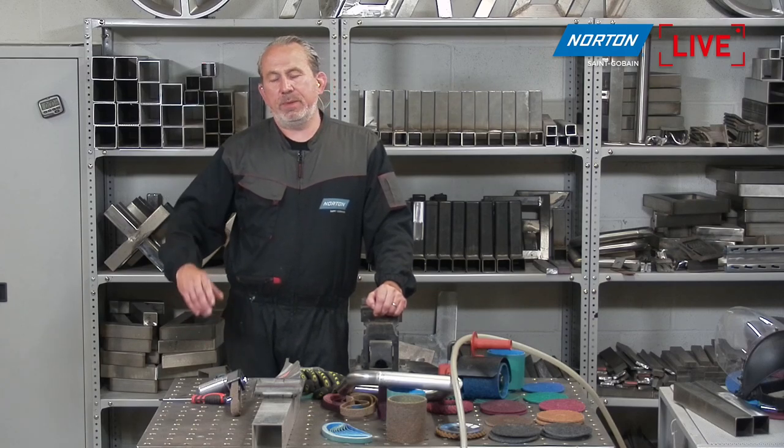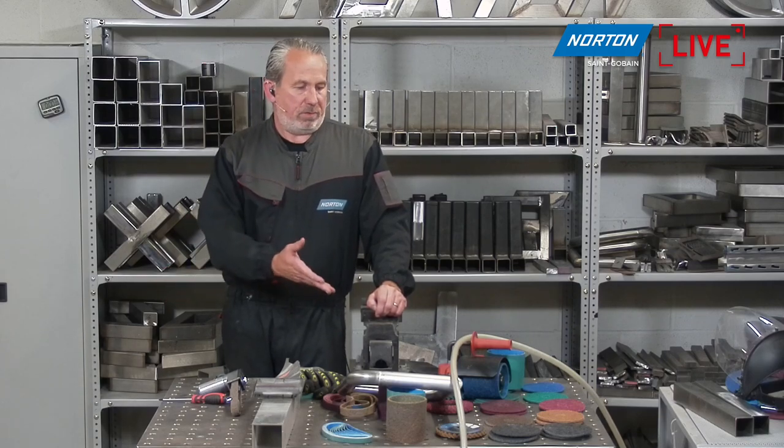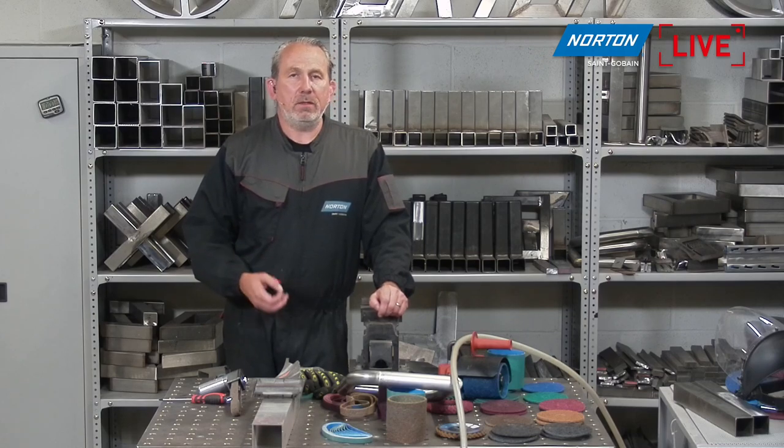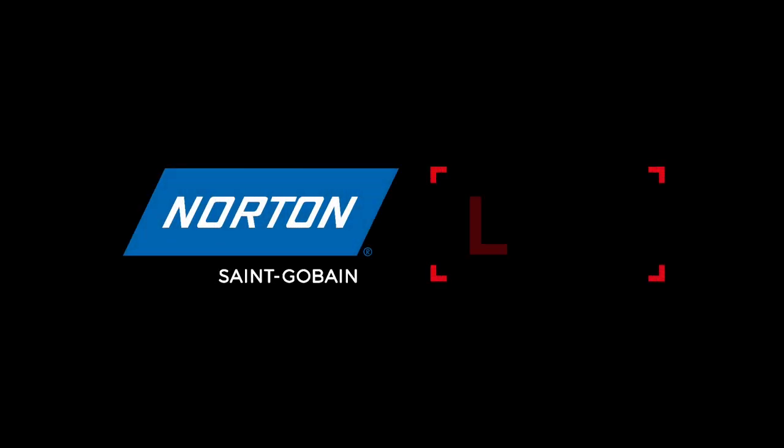Whatever material you have — whether it be exotic alloys, stainless steel, carbon steel, or aluminium — there is a solution within this product range we can guide you to, to maximise performance. That brings us to the end of the session. For those watching live, please stick around for the question and answer session. For those watching the recorded session on our YouTube channel, thank you very much for joining us. Don't forget lots of other content and media on our channel. We'll see you again next time after our summer break, back in September. Bye-bye.